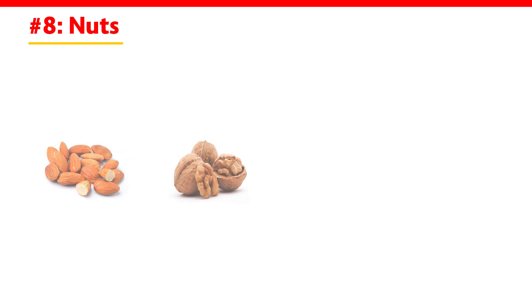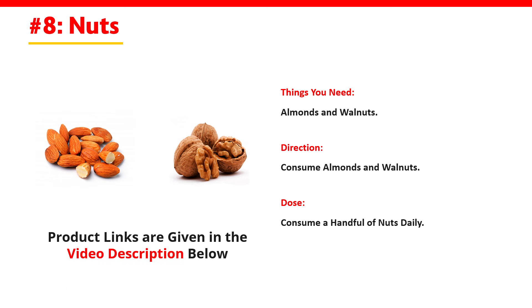Nuts. You need almonds and walnuts. Consume almonds and walnuts — a handful of nuts daily.